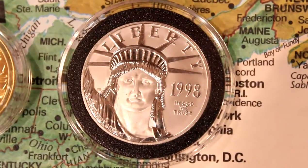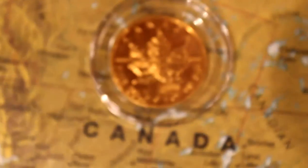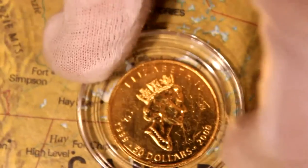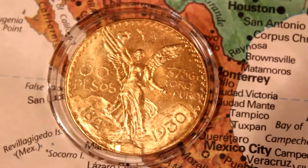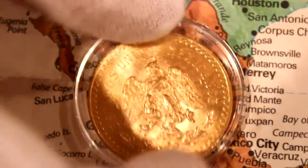This is a Platinum 1oz American Eagle. Our neighbor to the north would be Canada and the Canadian Maple Leaf, Queen Elizabeth II. And our southern neighbor, Mexico — 50 pesos gold coin, 1.2 oz of gold, 1930, which is one of the original years that they were minted.